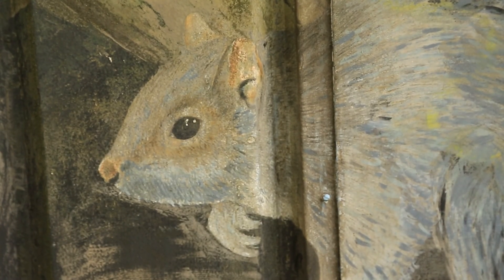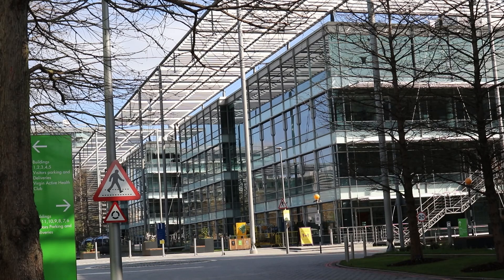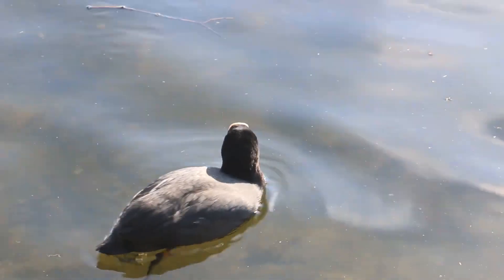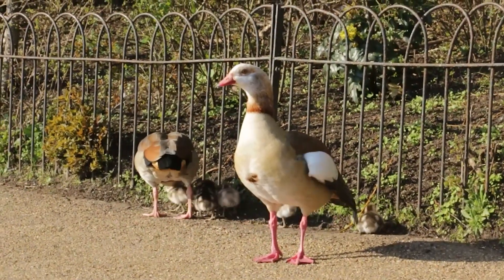Even though the Gunnersbury Triangle is a site of metropolitan importance for nature conservation, it is always under threat from development. Ongoing major developments at Chiswick Business Park, two big residential sites, and floodlights on surrounding plots are interfering with the wildlife here. Recently a nine-storey block of flats has been slated to be developed here. The noise pollution alone from construction is likely to drive the animals away from this area into more suitable space — however there is nowhere suitable nearby.